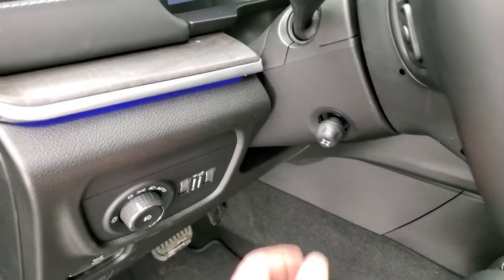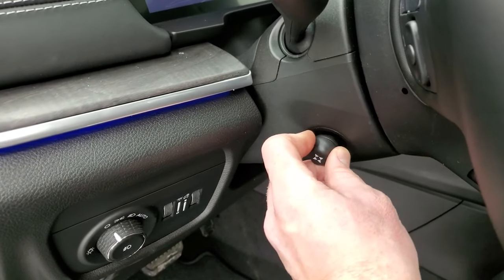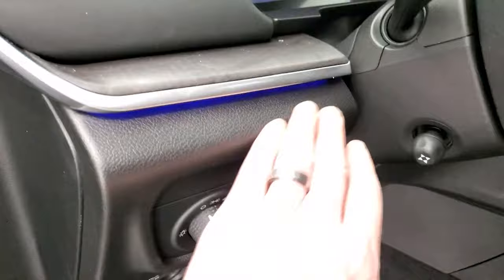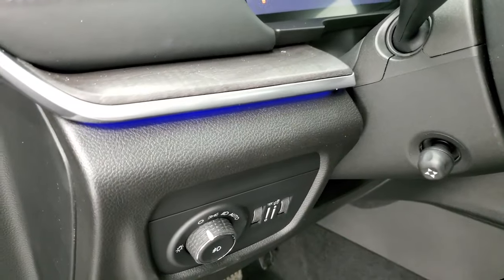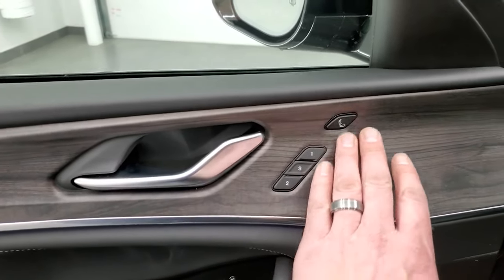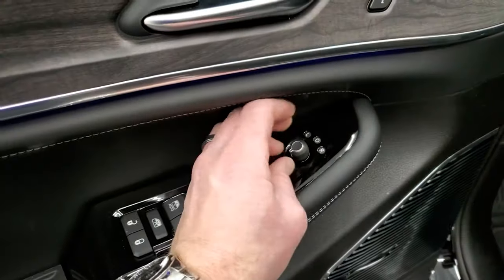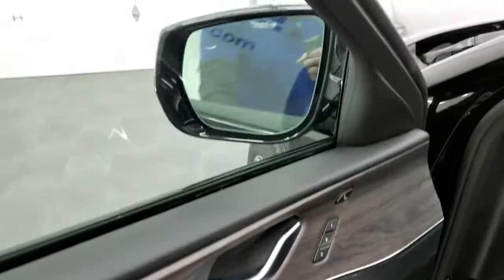You get auto headlamps, and a tilt and telescopic steering wheel. Notice the ambient lighting underneath the dash — that's pretty cool, and it actually goes all the way along the door as well. There's nice wood grain trim. This is the memory driver seat control, and also the massage seat, power windows, power locks, and power mirrors controls.